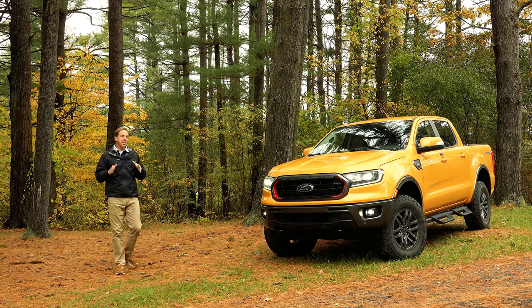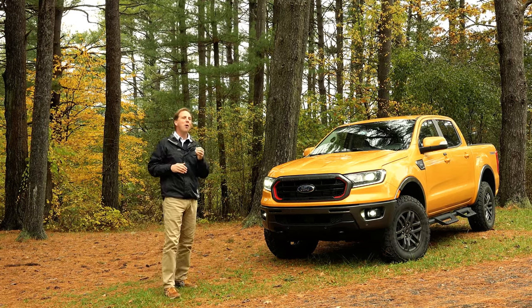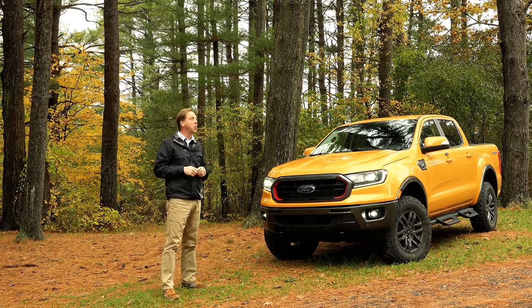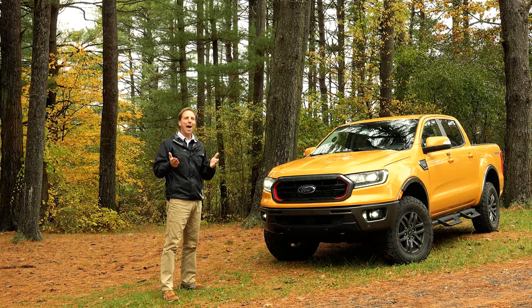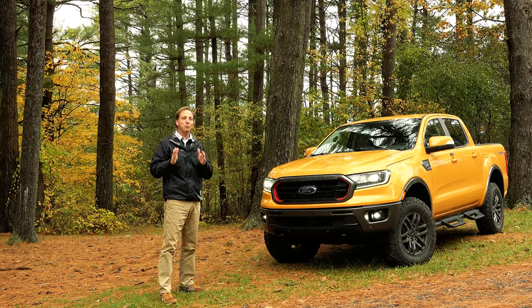As this current-generation Ranger nears the end of its lifecycle, Ford is infusing it with hardier off-road chops intended to make you Tremor, wetting our appetites for the upcoming and highly anticipated Ranger Raptor.